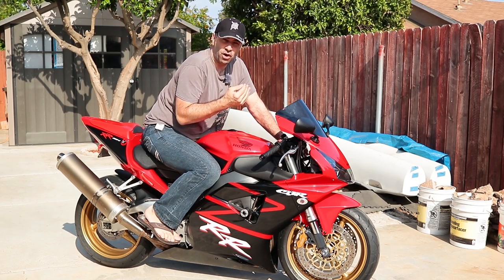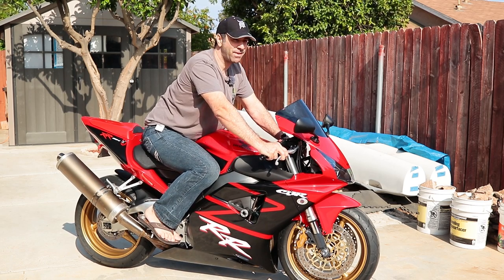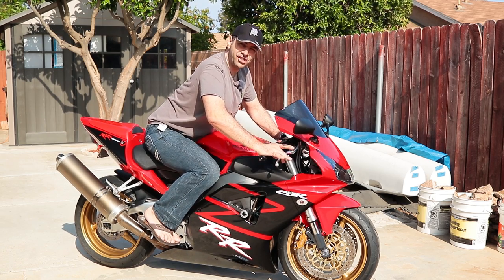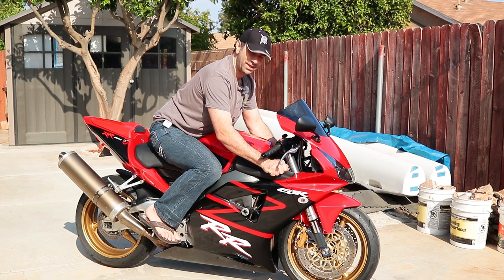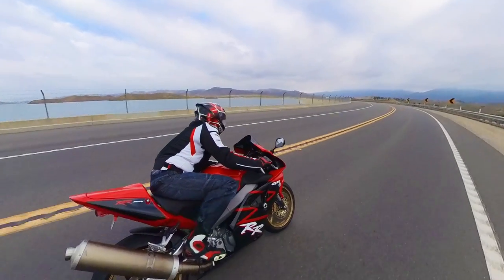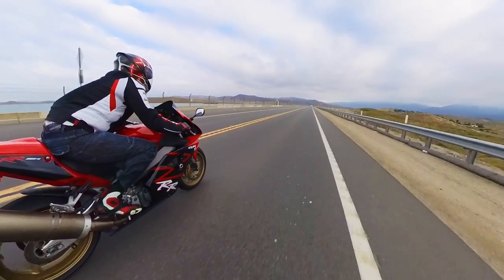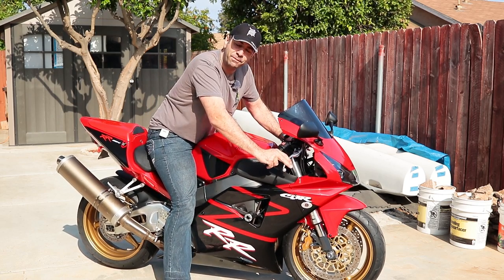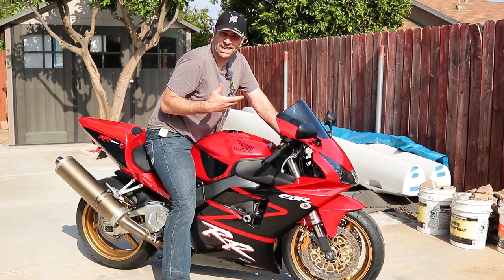The riding position is super comfortable compared to modern superbikes. The ergonomics are natural — I'm not stretching forward, the clip-ons are raised up, not putting extra unwanted weight on the wrists and back. The bend in the knee is not bad at all for this type of bike, and with a seat height of 32 inches and a 400-pound weight, it's pretty manageable for the average rider, even in flip-flops.